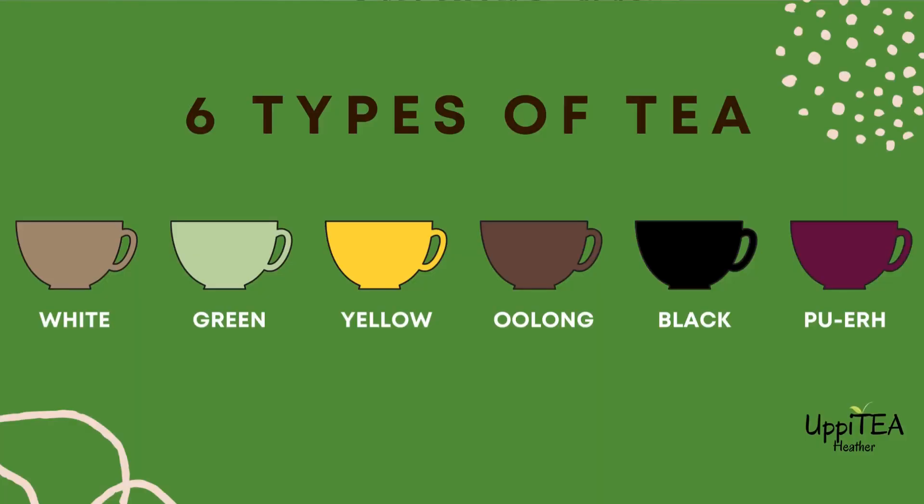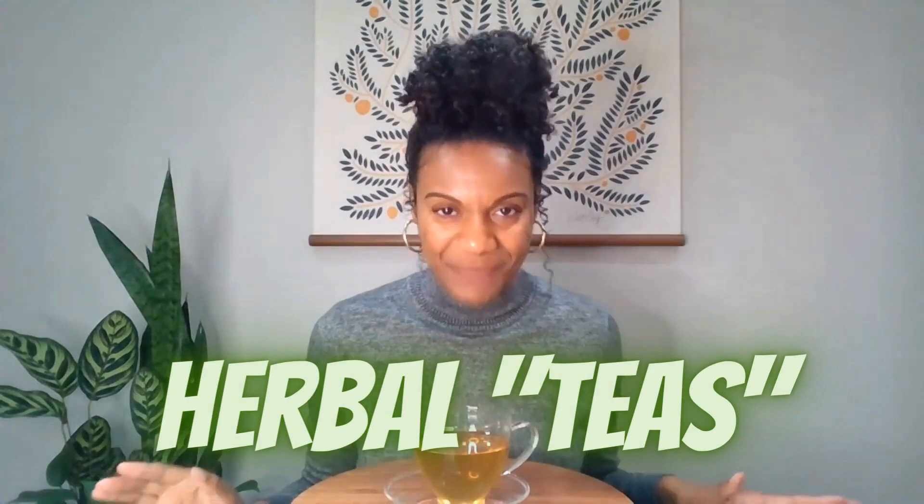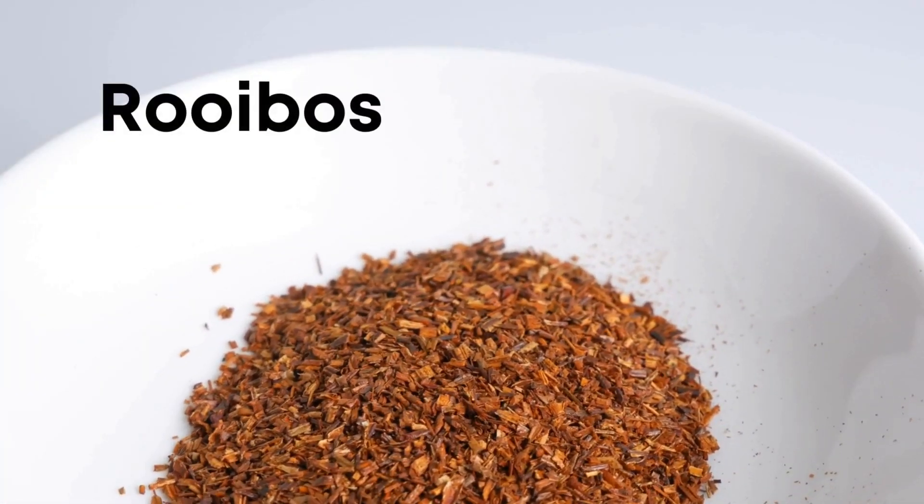Back to the six categories of tea — notice what's not on that list: herbal teas. In the official tea world, herbal teas are called tisanes. Contrary to popular belief, not all herbal tea beverages can be categorized as tea. Tisanes are often called herbal teas, but they are not made from the Camellia sinensis plant, so they're not really tea in the strictest sense. Tisanes use parts of various other plants including bark, stems, roots, flowers, seeds, fruit, and leaves to make infusions.